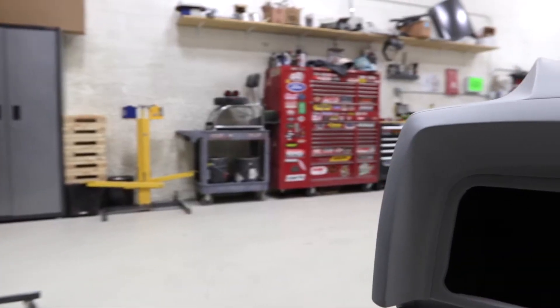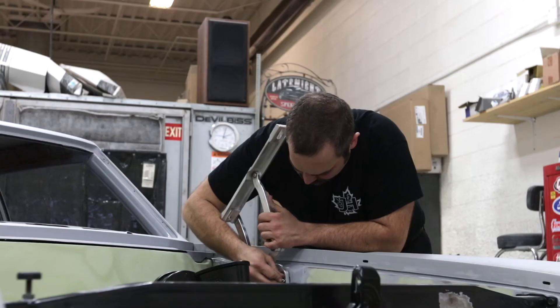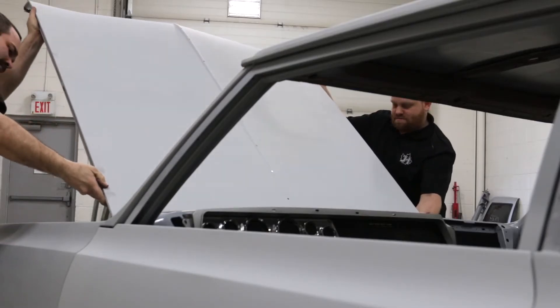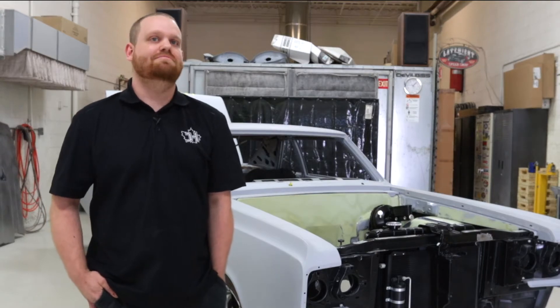We've gone through the suspension because we always feel that the frame and the suspension is the base to any project. We like to build everything from the ground up. Once we've got the frame to the point where it's solid and sound, we work on body gaps and fitting the panels. Our body team is fantastic here — they gap the car, and then we work on fitting interior components before it goes into final paint.